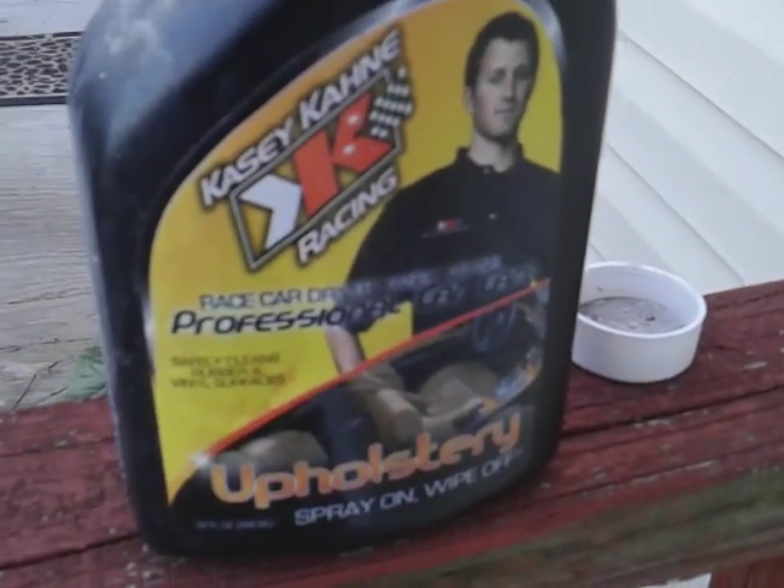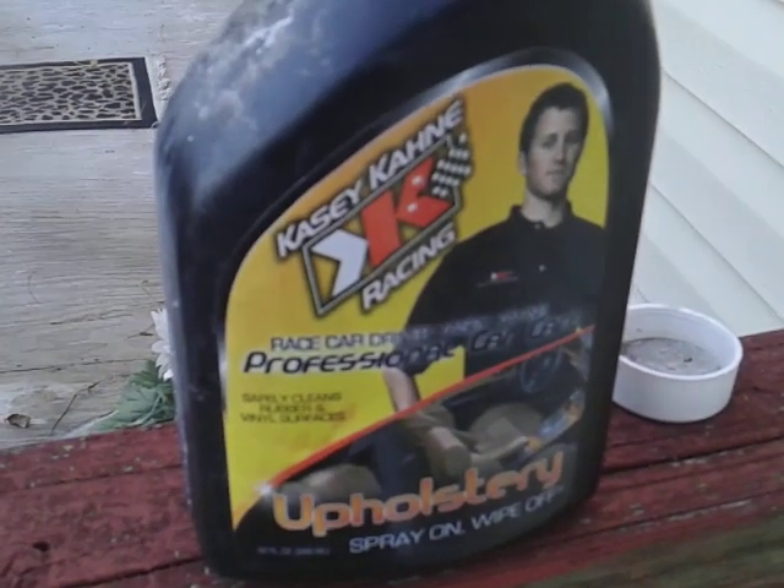Let's see how I do this — Casey Kane professional degreaser — here on vinyl siding. I've got some dirt here on my vinyl, so let's see what this stuff will do for that. Let's get it.